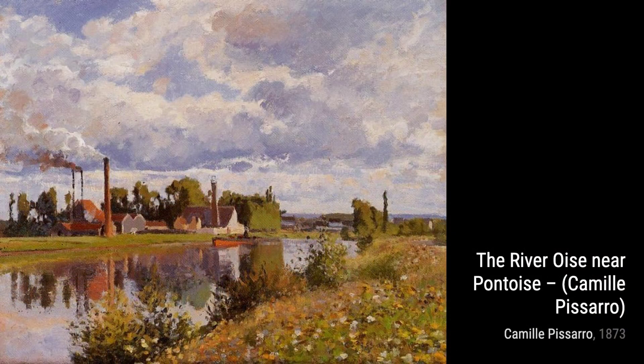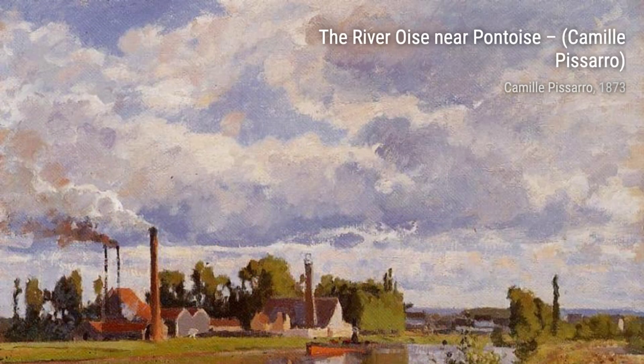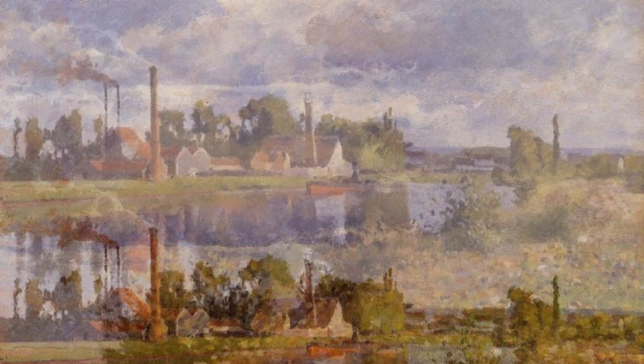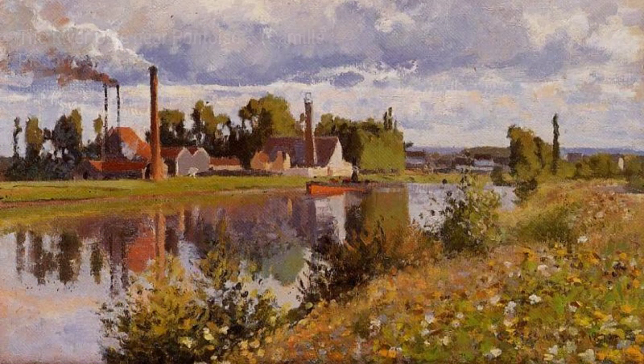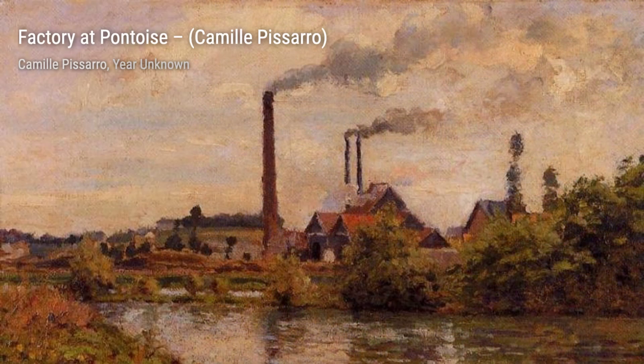Finally, Boats at Dock takes us to the peaceful harbor, where Pissarro's delicate brushwork and soft colors create a serene and tranquil scene. And there you have it, a glimpse into the incredible artworks of Camille Pissarro. Stay tuned for more artist spotlights on VisArt. Don't forget to like, subscribe, and share this video with your fellow art enthusiasts. Until next time, keep exploring the world of art.